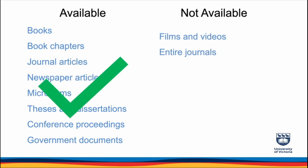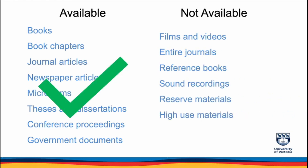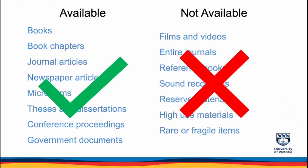Keep in mind that films and videos, entire journals, reference books, sound recordings, reserve materials, high use materials, and rare or fragile items cannot be requested.